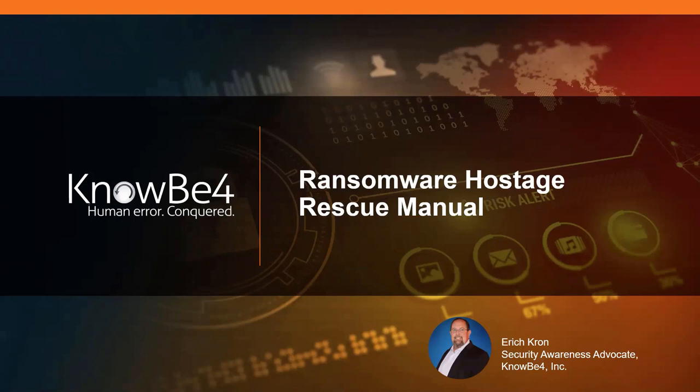Always a pleasure to be here. Today we're going to talk a little bit about the Ransomware Hostage Rescue Manual, which should be available to you in the resources. This is a great document if you've ever considered the impacts that ransomware has. What I recommend is go ahead and print it out, have it available in hard copy in case things go horribly wrong.